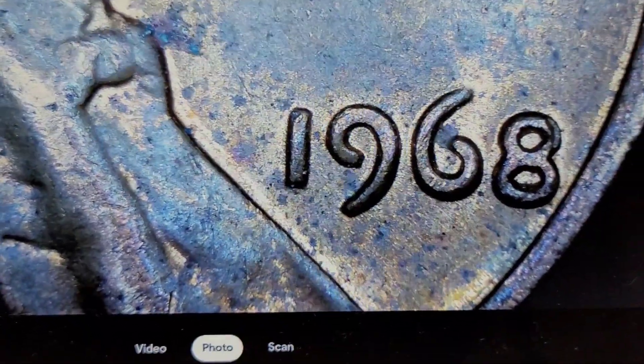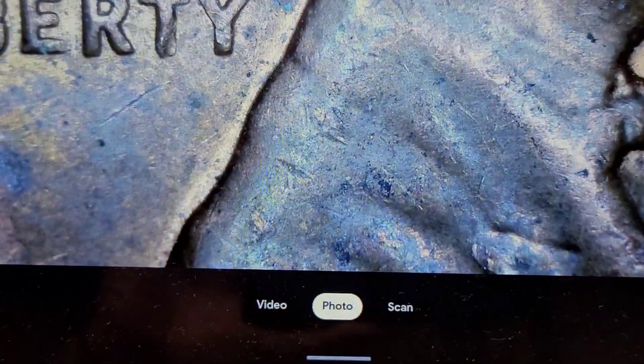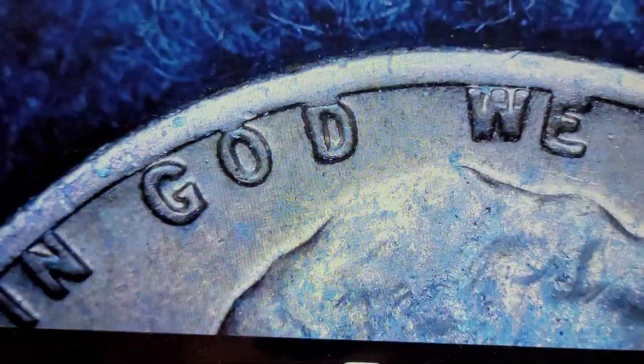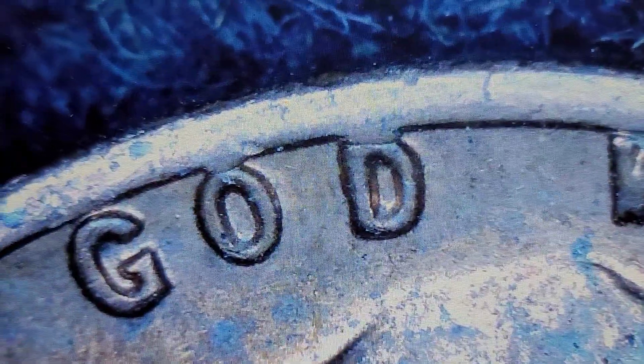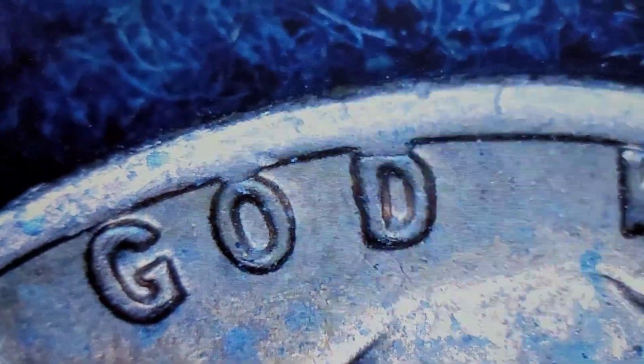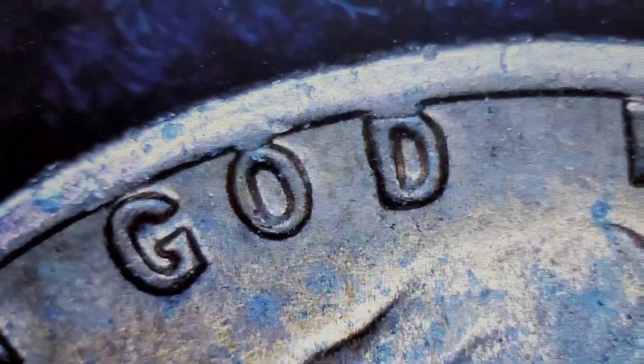Still on roll 32, I have a 1968 Philly under the scope. I'm looking at the O and the D — do you think that could be like a mini-cud above each letter? I'm not 100% sure. Maybe over the E as well. Let me know what you guys think in the comments. I'll put it aside as a find.